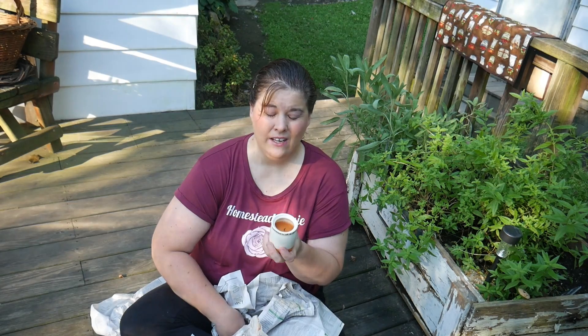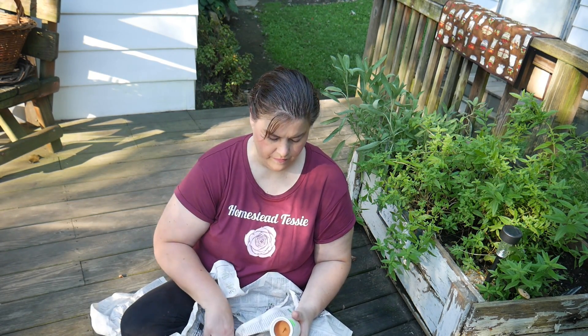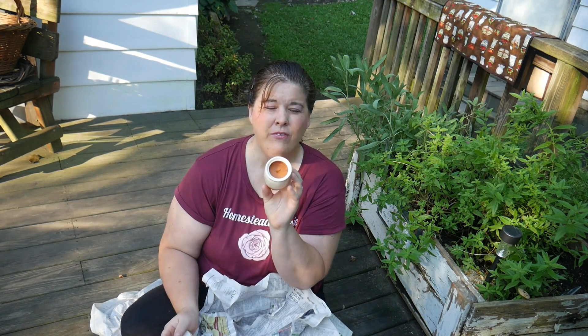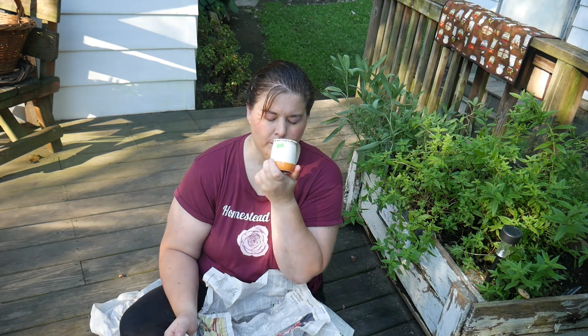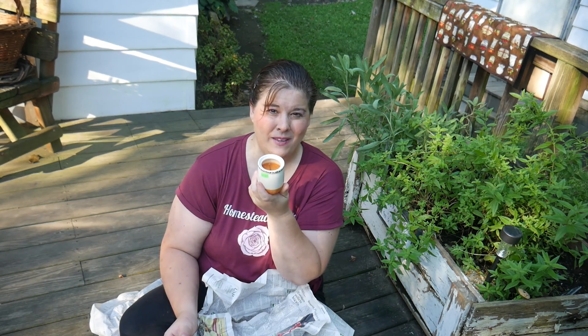I got this candle as well — brand new — and I paid $1 for it and it's my favorite scent. I love the baked scents. I don't like the perfume scents in candles, but I love vanilla and sticky bun and all of those cinnamon scents.